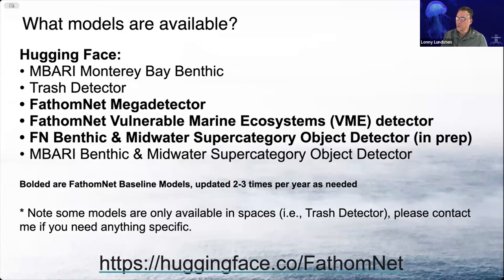The models that are in bold here we're really considering the FathomNet baseline models, and those are going to be updated two to three times per year as needed as more data comes into FathomNet.